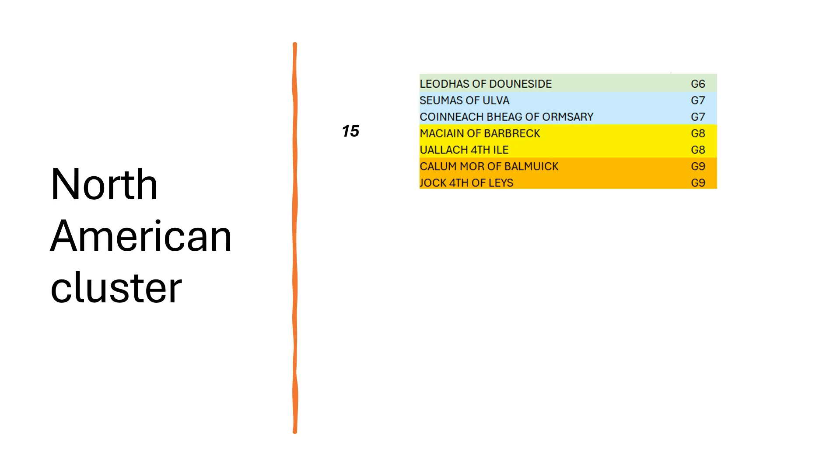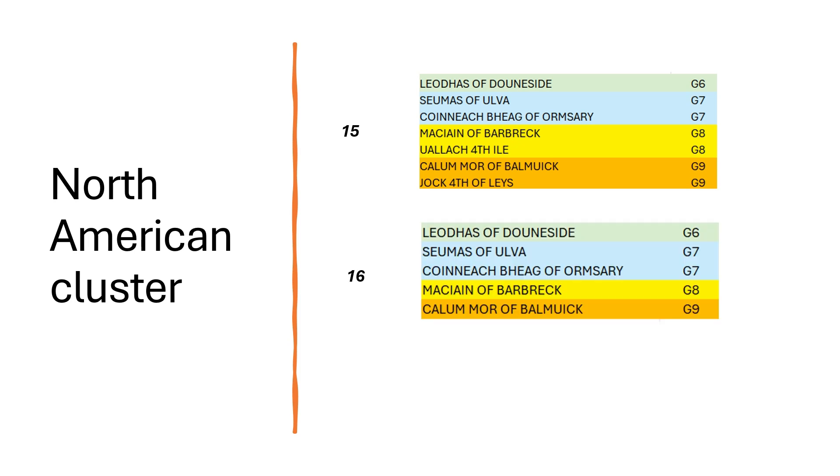To show how each animal added to our list of carriers refines the analytical results: after 15 carriers we still had a few other animals — Shamas of Ulva and Jock the Fourth of Lays. When we added the 16th animal it immediately stripped out two of these potential carriers, because these animals do not exist in that pedigree line. Adding a 17th animal stripped it down even further, briefly illustrating the iterative nature — the more carriers you have and the more genetically diverse they are, the more the list is refined.